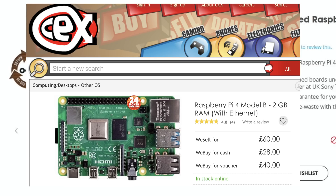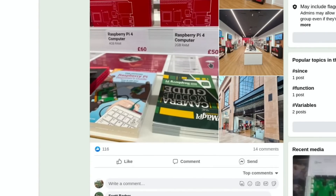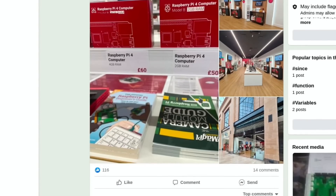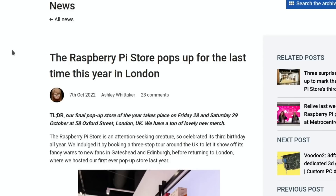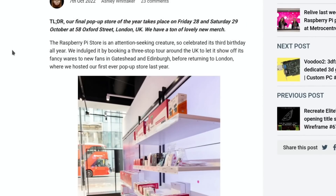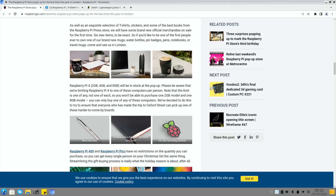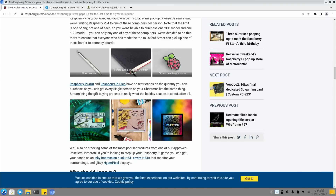There's a nice photo from the Raspberry Pi shop in Cambridge - you can go in there if you live nearby, it's one per customer but they do have Pi 4s in stock. Sadly no Pi Zero 2 Ws - they seem to be the one you really can't get, and look at that: $160 on Amazon. There will also be a Pi pop-up store in London on Friday the 28th and 29th of October at 58 Oxford Street, with free gifts, Pi-related merchandise, and 2GB, 4GB, and 8GB Pi 4s in stock, plus no restrictions on Pi 400 and Pi Pico.